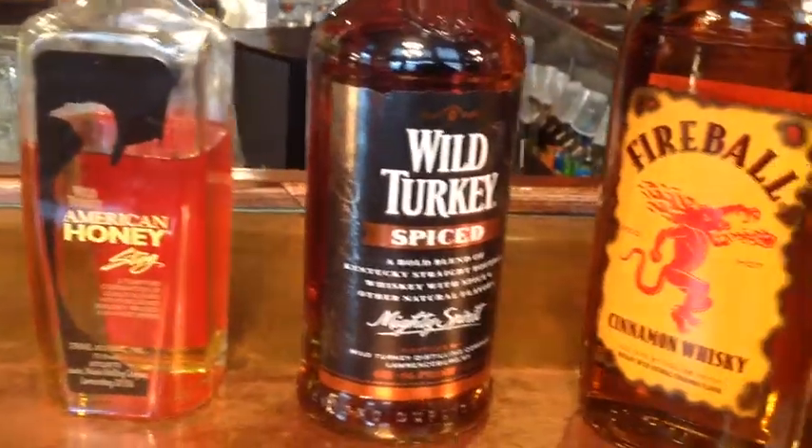Yeah, heavy on the cinnamon. Wild Turkey Spiced is interesting because it is not nearly as sweet as some of the others. So if you feel like Fireball or some of the other cinnamons are too sweet for you, Wild Turkey Spiced might be a direction to try because it is spicier rather than really sweet. And the American Honey Sting, which is another Wild Turkey, uses ghost pepper to give it a kick. It doesn't actually say it's a cinnamon, but it feels like a cinnamon in your mouth and it tastes really good.